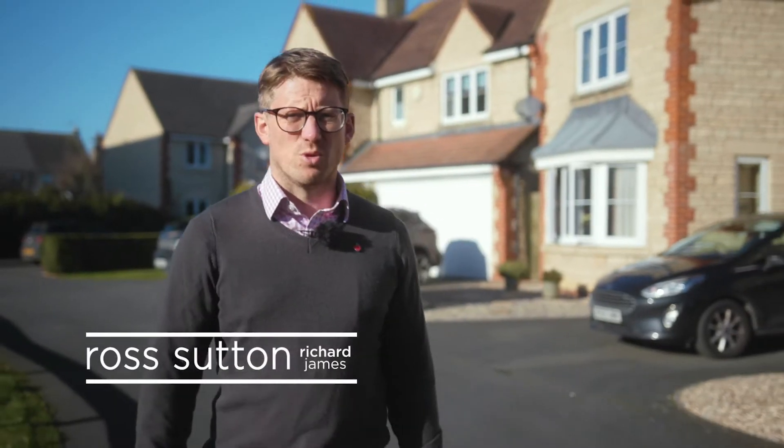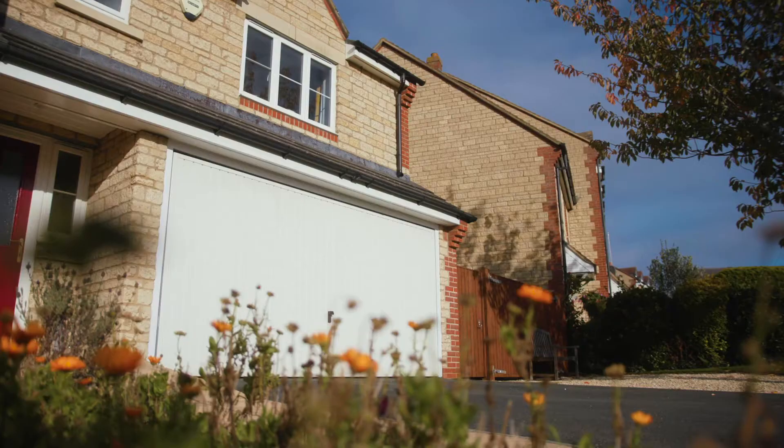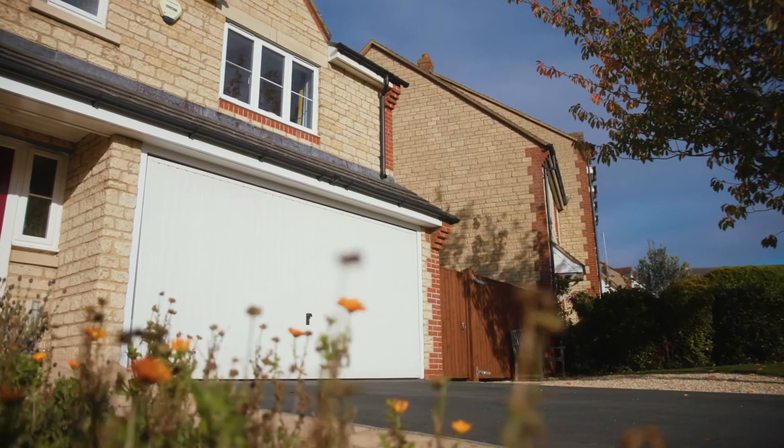Welcome to number 24 Farm Piece, Stamford in the Vale. It's a six bedroom detached family home located on a select development here in the middle of the Oxfordshire countryside.